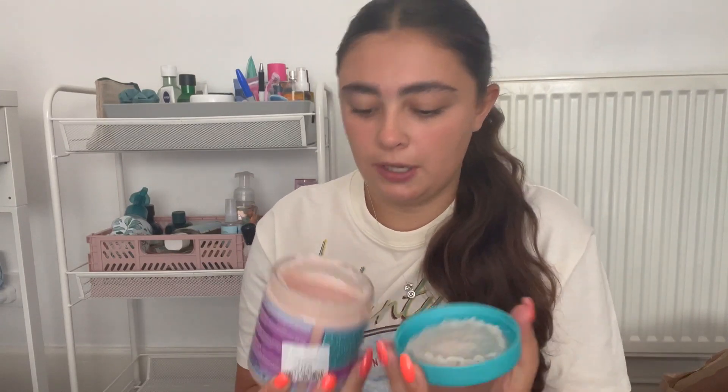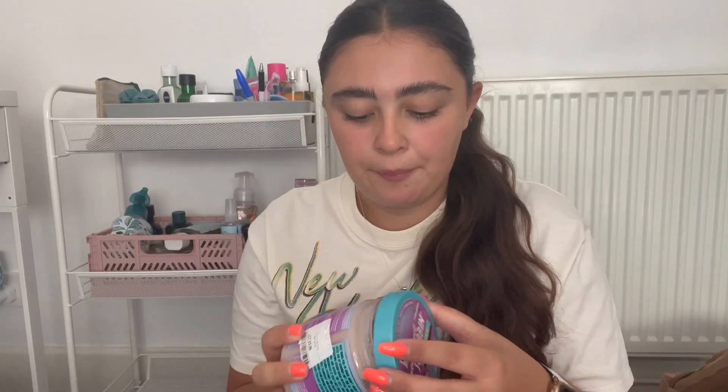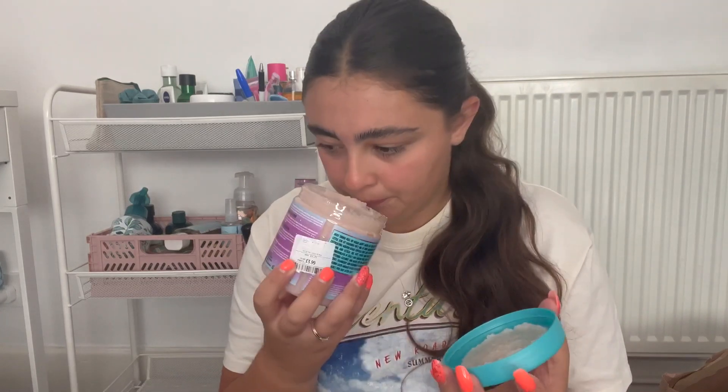From TK Maxx, this is the Dirty Wicks Body Scrub — I think it's kind of a dupe for Soap & Glory. It's a Sugar Scrub, a sweet mix of raspberry extract, cranberry extract, and exfoliating golden sugar. This one was £3.99 and it's 400 grams, which I think is pretty good. It's definitely a coyly sweet, fruity scent, but I actually really, really like it. I think it could be really nice for winter because of that cranberry note, so I'm glad I picked it up for just £4.